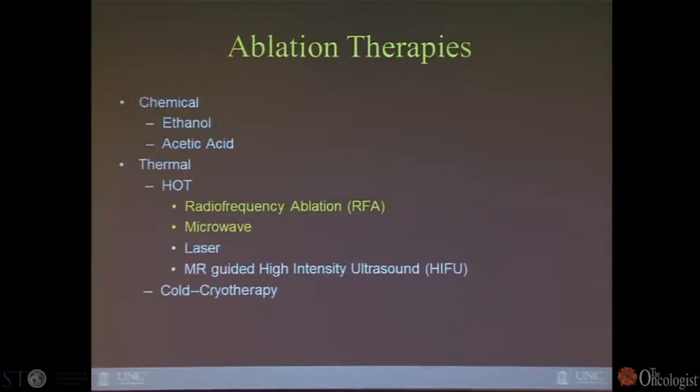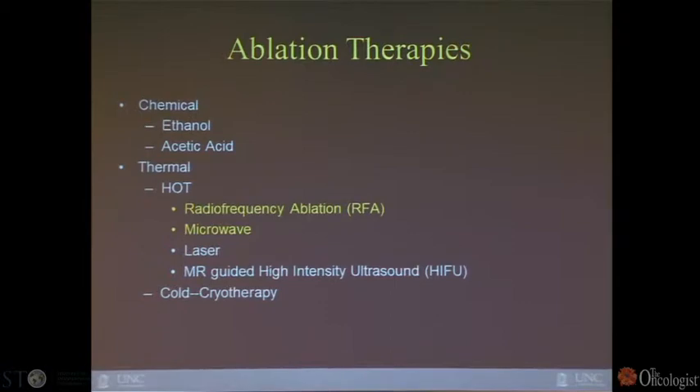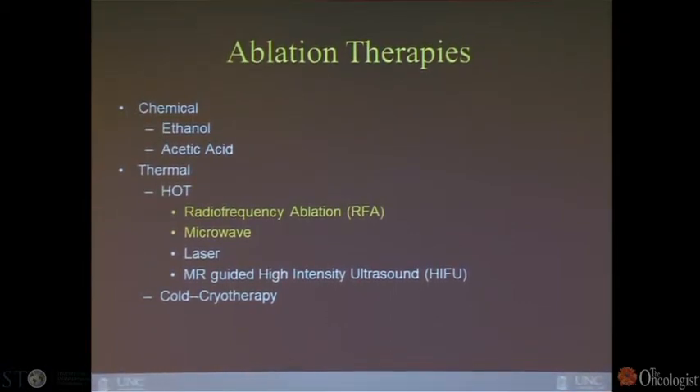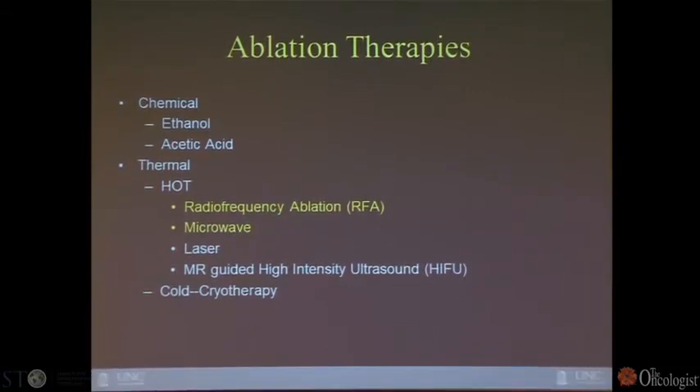Ablation therapy has become popularized over the last five to ten years and incorporates a whole host of technology. Very early on, ablation was performed using chemical ablation, and it's still very commonly used in Asia. One reason is that it's inexpensive — it only requires a 21- or 22-gauge needle and absolute ethanol or full-strength alcohol. But most ablation now in America is thermal-based, using alcohol or 50% acetic acid for chemical cases.